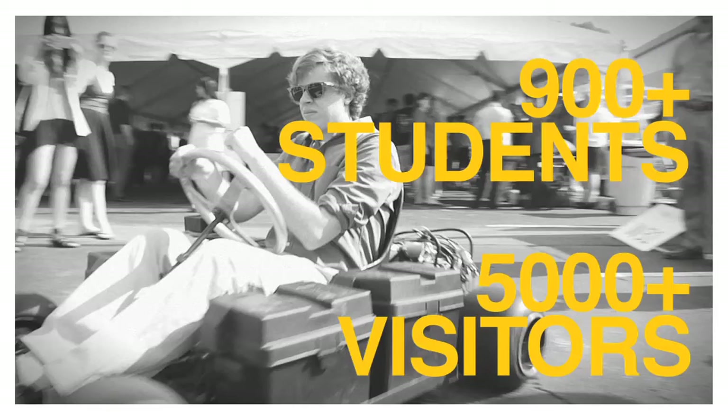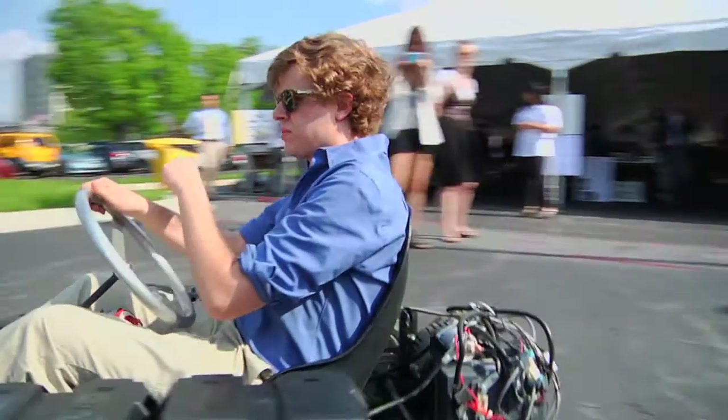The Capstone Design Expo is the largest event on campus. We have over 200 teams here, working on projects across the board.